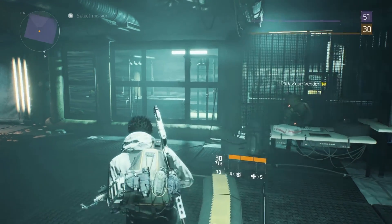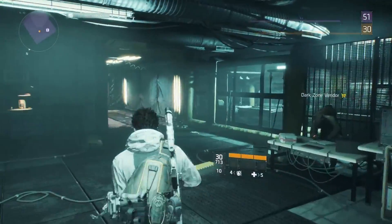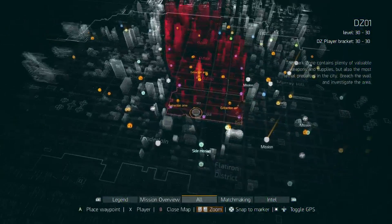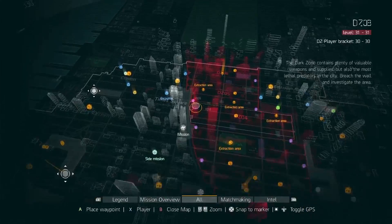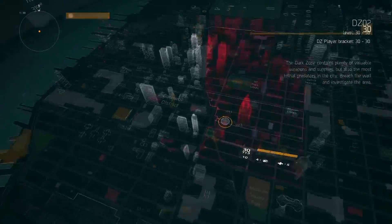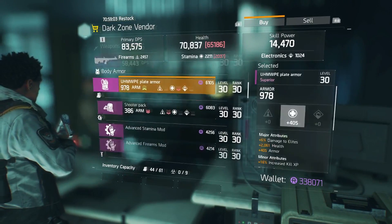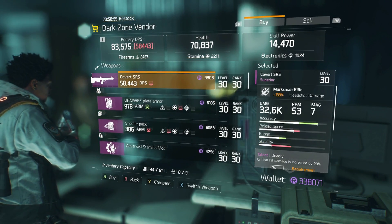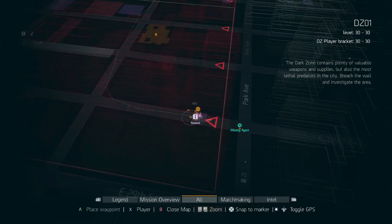What's up guys, it's Crusader here. What I'm going to be doing daily — as much as I can — is going through all the dark zone vendors and showing you guys what they're selling, because the dark zone checkpoint vendors refresh daily. I'm going to be showing you guys what has the best loot and what's a good pickup. First off, we're going to check out the one on the bottom right on 31st Street between Madison and Park Avenue.